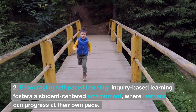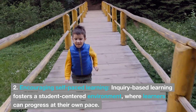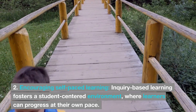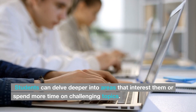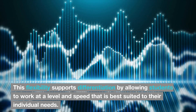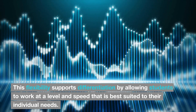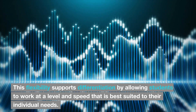2. Encouraging self-paced learning. Inquiry-based learning fosters a student-centered environment where learners can progress at their own pace. Students can delve deeper into areas that interest them or spend more time on challenging topics. This flexibility supports differentiation by allowing students to work at a level and speed that is best suited to their individual needs.